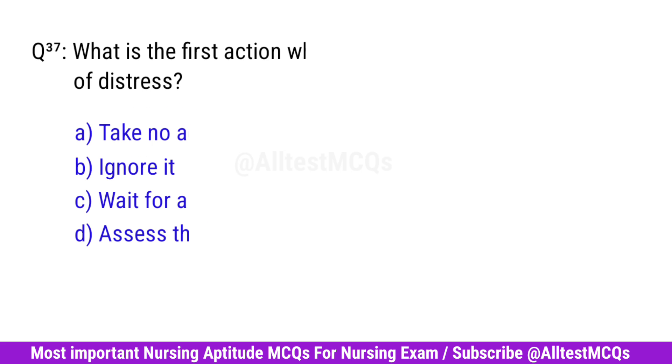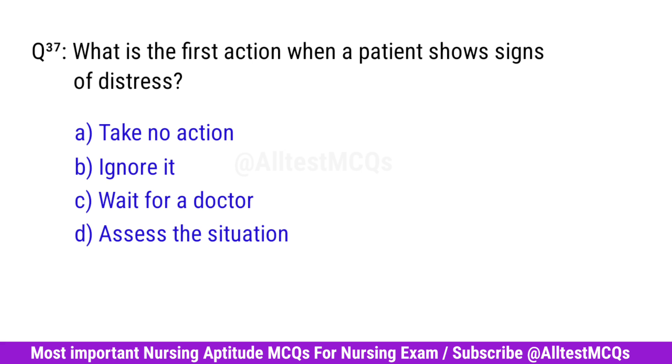Question No. 37. What is the first action when a patient shows signs of distress? Right option is D. Assess the situation.